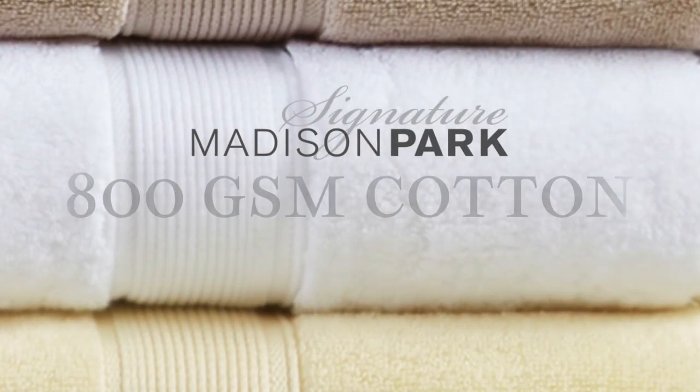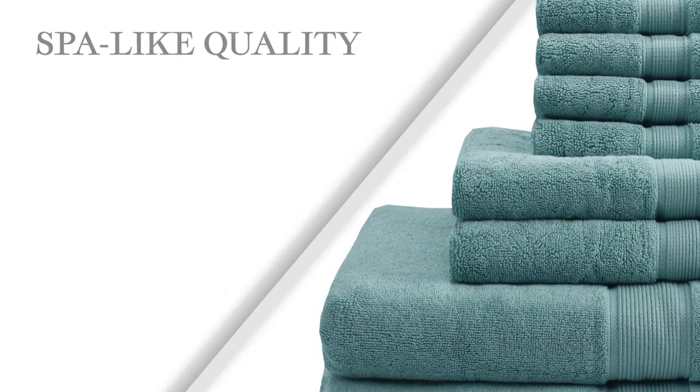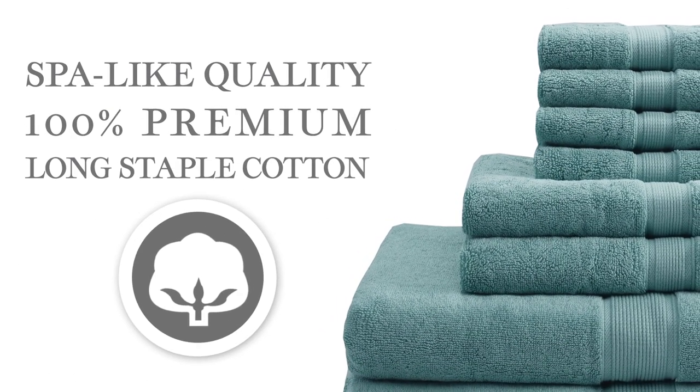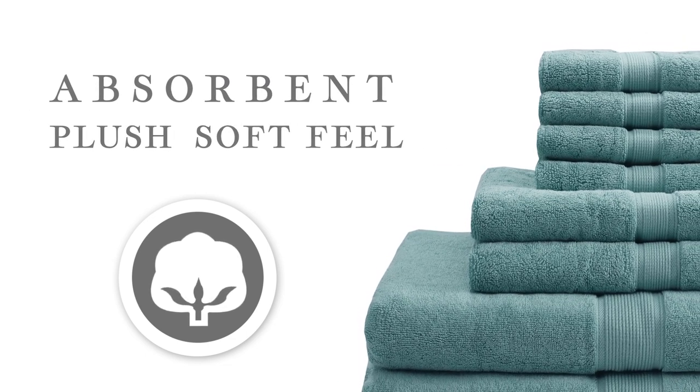Madison Park Signature introduces our 800 GSM Cotton Bath Towel Set. Our spa-like quality towels are made from 100% premium long staple cotton that is highly absorbent while providing a plush, soft feel.